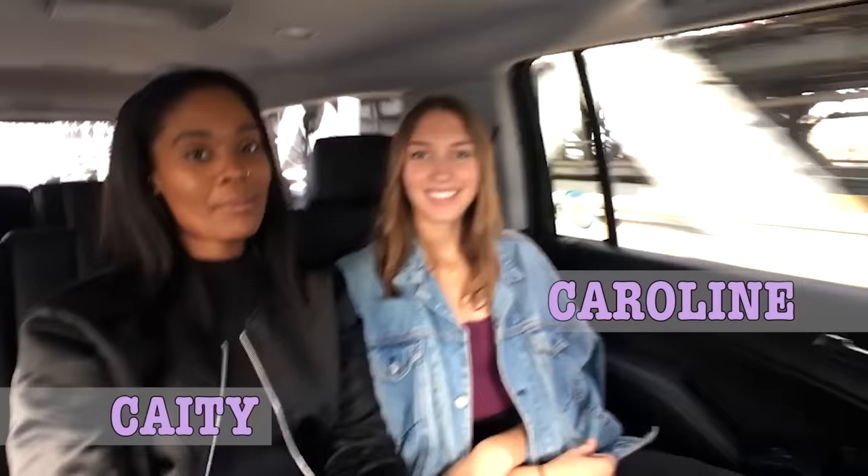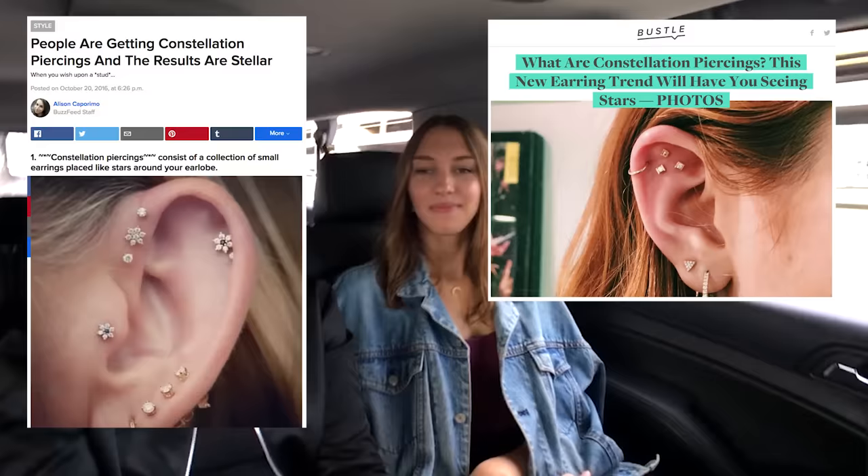We are about to head to Brooklyn and go get curated piercings. They call them constellation piercings. This means they're going to look at our ear and figure out specific piercings for what fits our ear. It makes me a little bit more nervous just not knowing what he's gonna pierce — kind of like walking into a tattoo store and being like, 'Go crazy.'